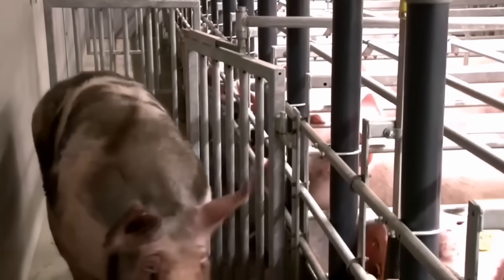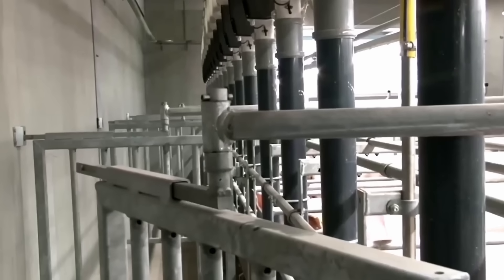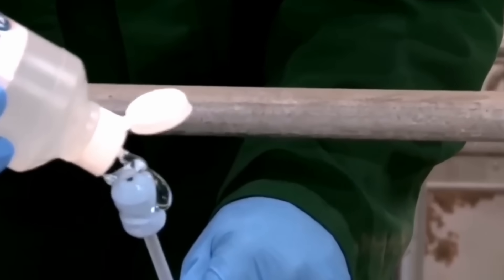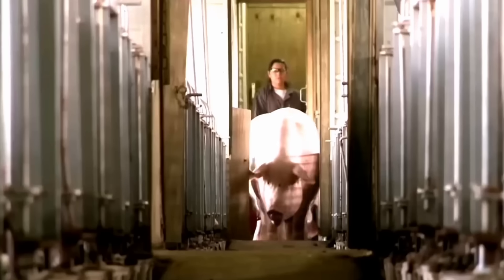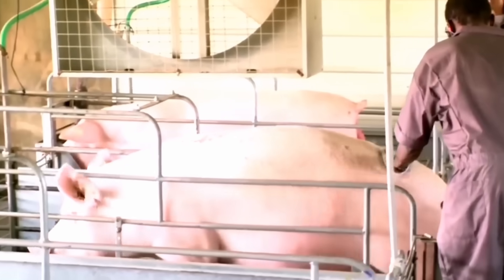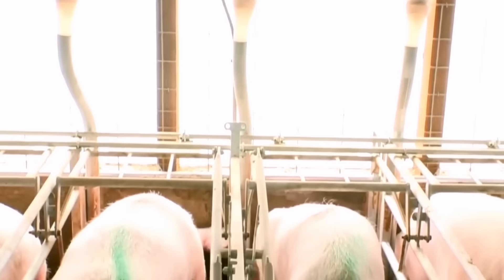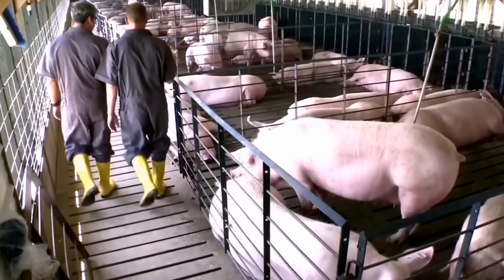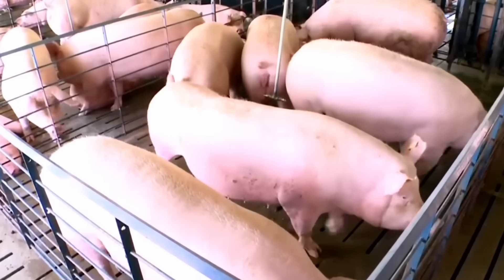The pork industry in the United States plays an important role in providing food for the people and creating millions of jobs. Modern pork farming and processing processes not only help ensure product quality but also promote economic development. However, the industry also faces environmental challenges and changing consumer demands. The application of advanced technology and sustainable measures will help the industry thrive in the future.